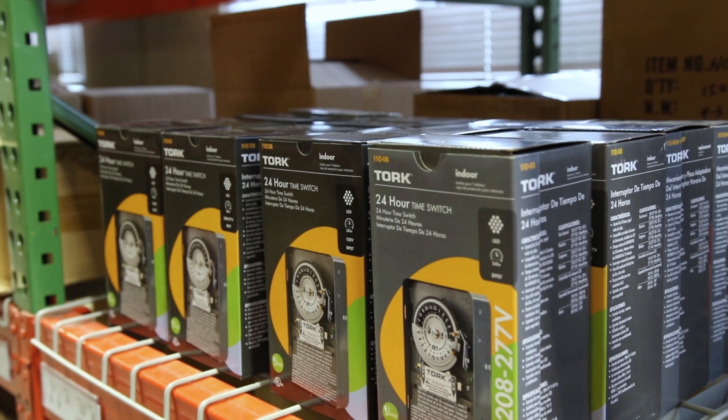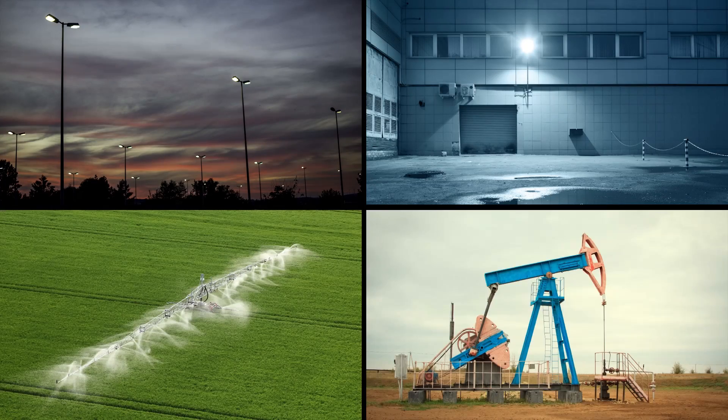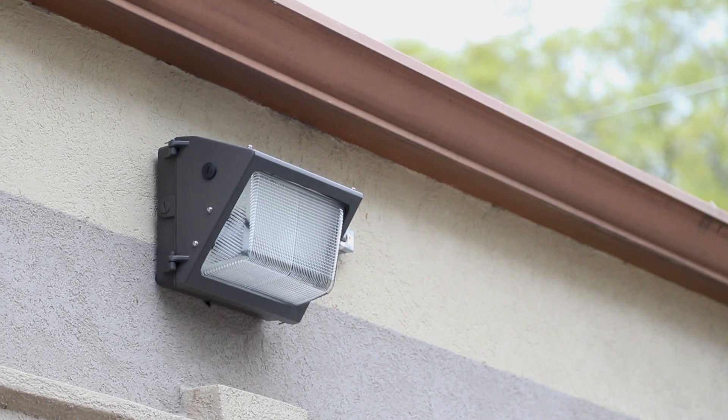Reduce your skew count, free up shelf space, and give your customers flexibility in the field with the first mechanical timer tested and approved for LED fixtures.